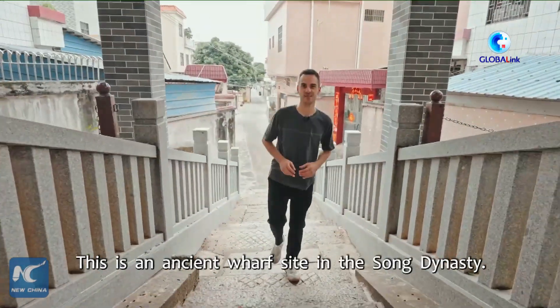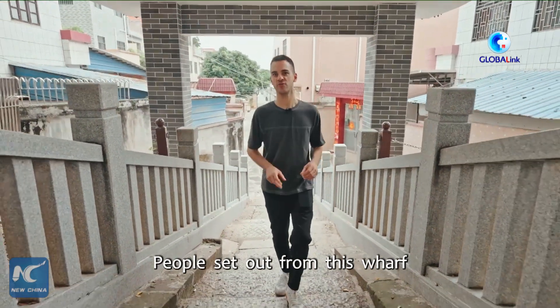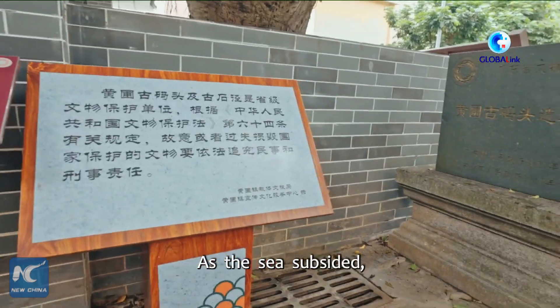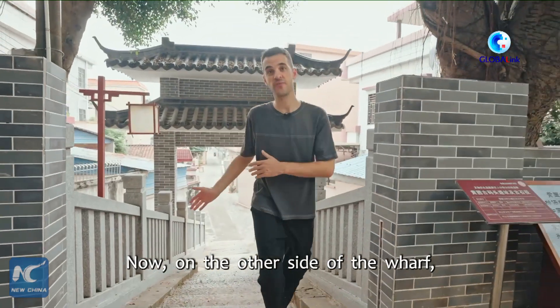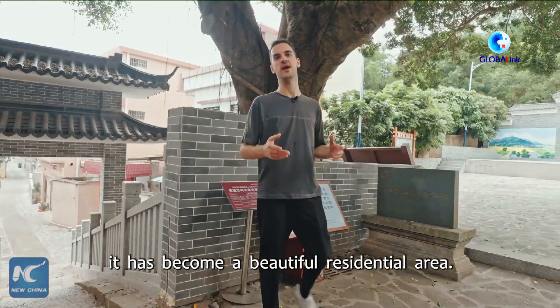This is an ancient wharf site. In the Song Dynasty, people set out from this wharf when they traveled or went fishing. As the sea subsided, the wharf has lost its original function. Now, on the other side of the wharf, which was once covered by the sea, it has become a beautiful residential area.